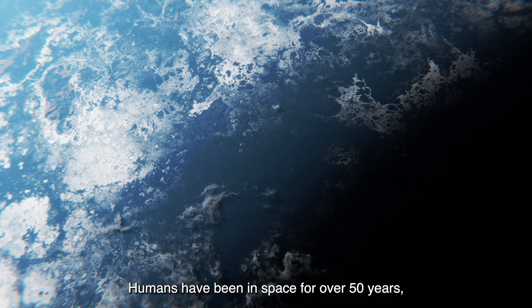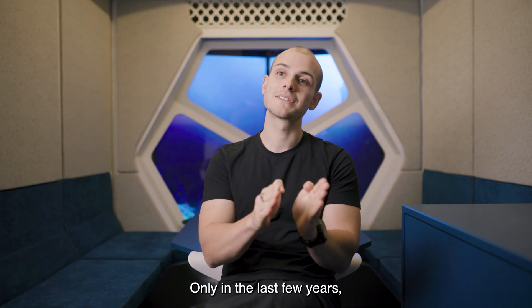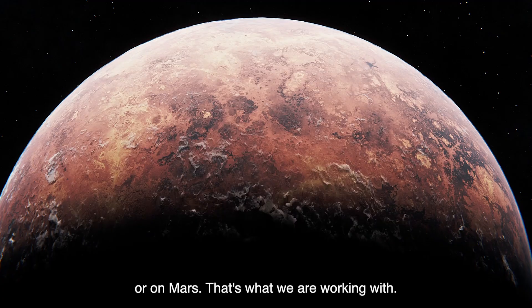Humans have been in space for over 50 years, but it's always been about surviving in space. Only in the last few years, it has been about thriving in space. If we want to have a permanent settlement on the moon or on Mars, and that's what we are working with.